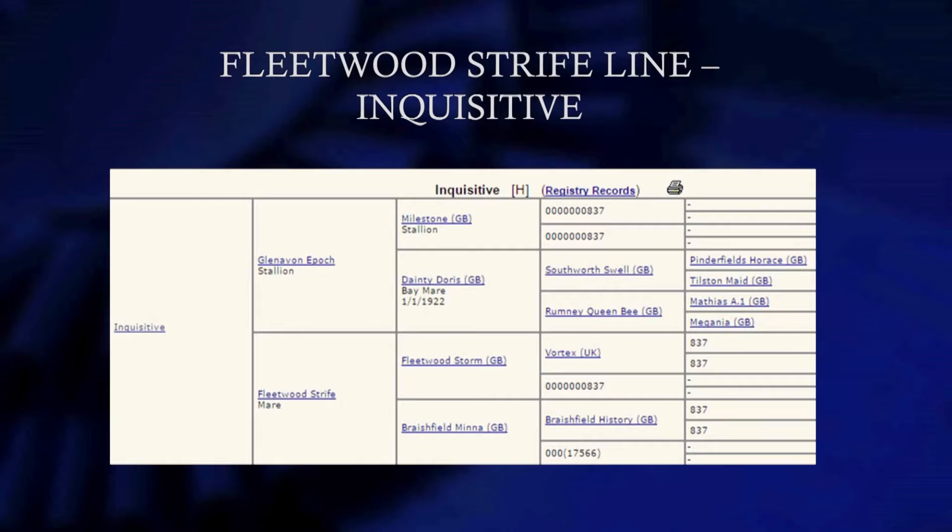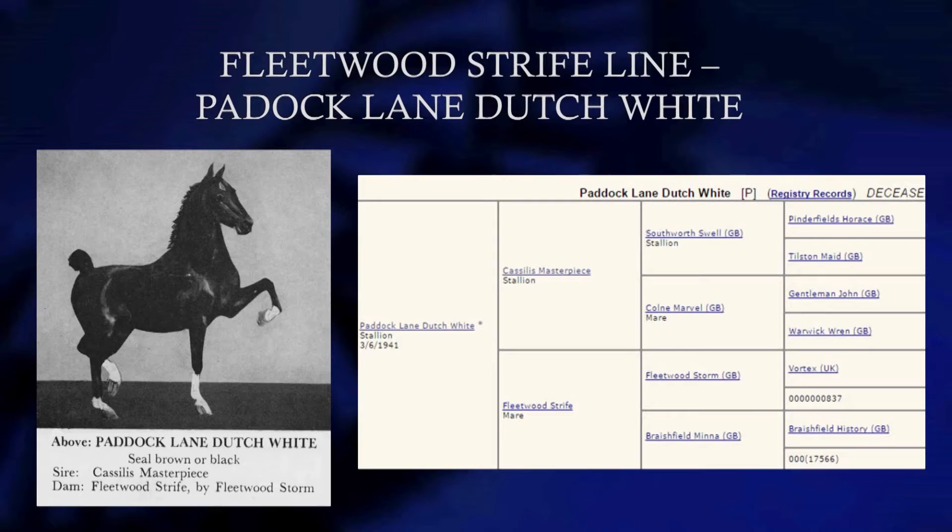Inquisitive — Glenn of an Epic was a stud that didn't have a whole lot of chance in America, but Bill Simpson said he was the highest-going pony front and back he'd ever seen. Here's Paddock Lane Dutch White — Masterpiece on Fleetwood Strife was a great cross, and it wasn't just one pony but a number of ponies. So what people did was take those ponies with those bloodlines and interbreed them, and we can trace it back to pretty much the present day in some really good ponies.